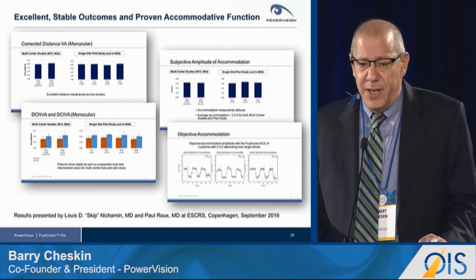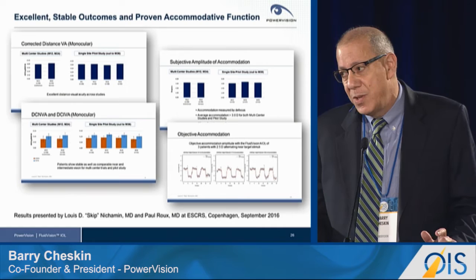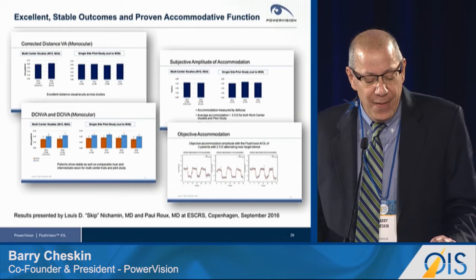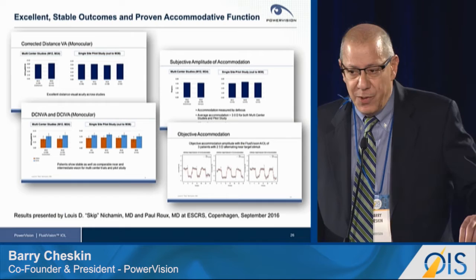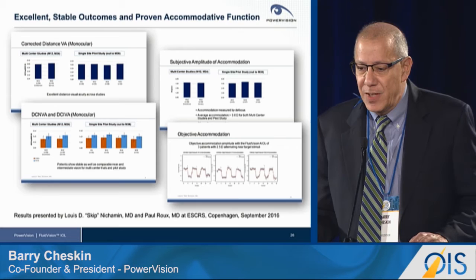In the bottom left, we see near and intermediate vision — very good results, again stable. Upper right, we show subjective accommodation measured by defocus, over three diopters, stable. And interestingly, on the bottom right, we show objective accommodation — this is a patient response to an alternating near and distant stimulus. We show an average of one and a half diopters of accommodation, measured objectively.